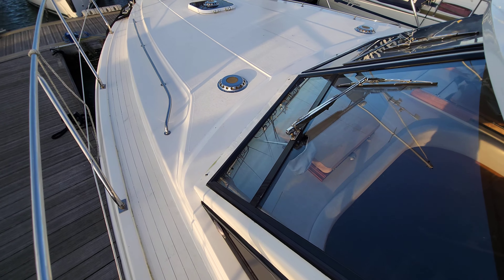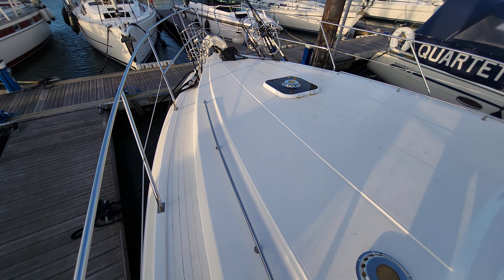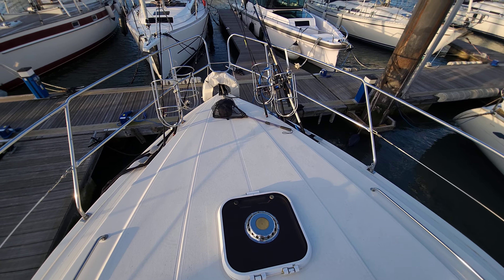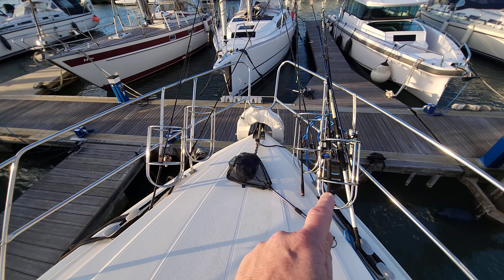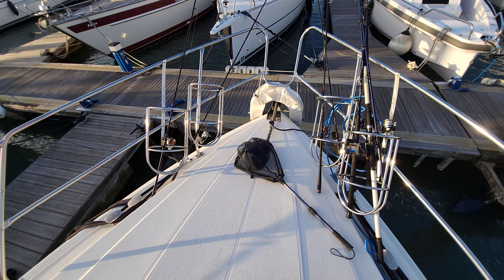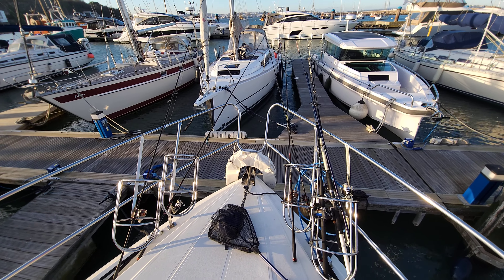Apologies for the noise — it's a bit of a blowy day today, lovely but a bit blowy. So we're just stepping up now onto the foredeck. As can be seen, we've got these lovely custom-built fender baskets to keep those fenders nicely out of the way when the boat's underway, currently being used for storing some fishing rods.